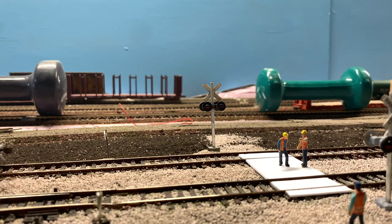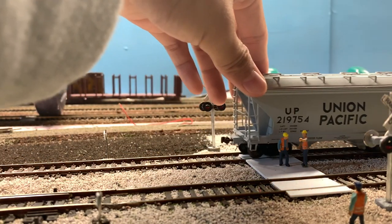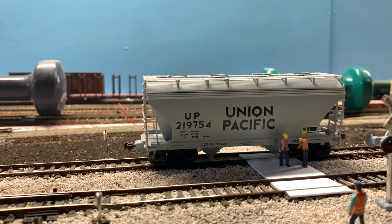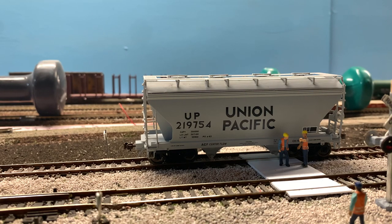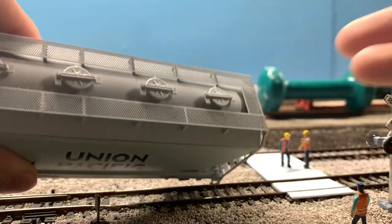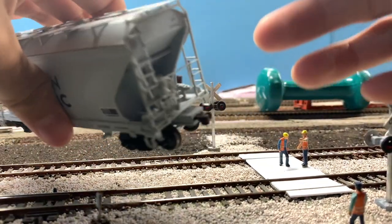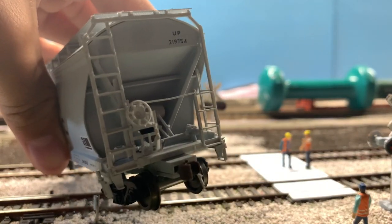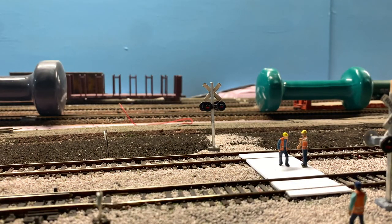The second car I got was this Intermountain kit — it's a Union Pacific tube bay hopper and it was only fifteen dollars at the same garage sale. As you can see, it has very nice detail: photo-etched walkways on the top and lots of nice plumbing detail, which I had to assemble myself since this was a kit.